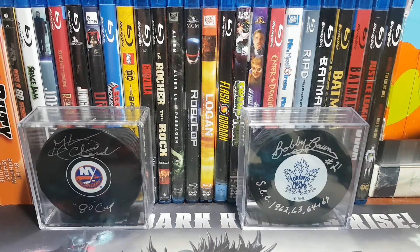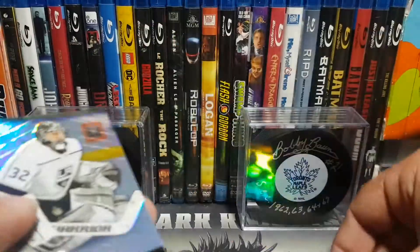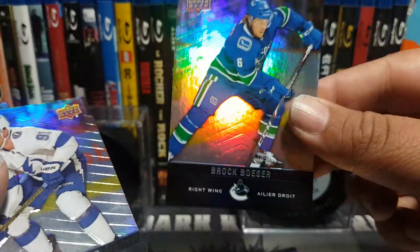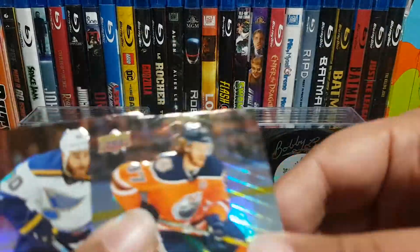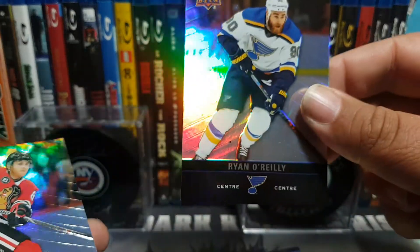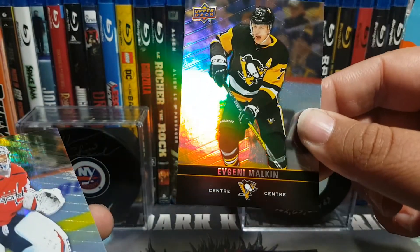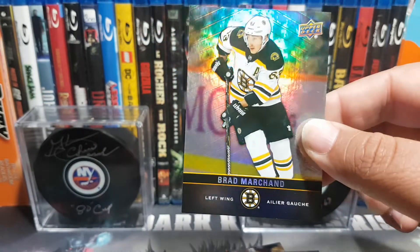Here are the base cards: Drew Doughty, Letang, Ryan Poehling, Devin Dubnyk, Schifley, Quick, Wheeler, Aho, Taves, Marner, Getzlaf, Binnington, Eichel, Besser, Stamkos, Kopitar, Pastrnak, Subban, Connor McDavid, Ryan O'Reilly, Patty Kane, Leon Draisaitl, Evgeny Kuznetsov, Elias Pettersson, Evgeny Malkin, Braden Holtby, and the rat Brad Marchand.